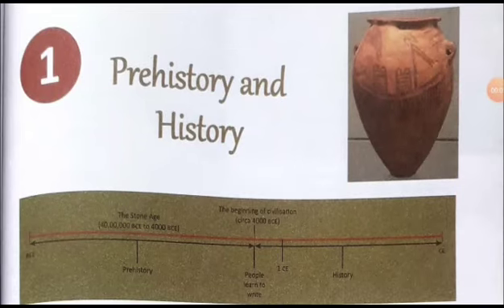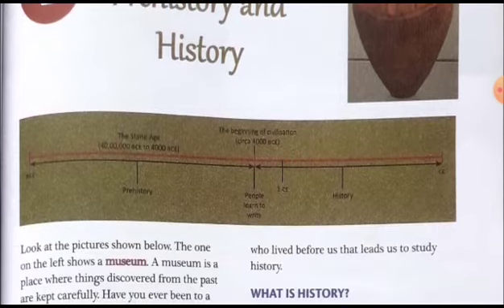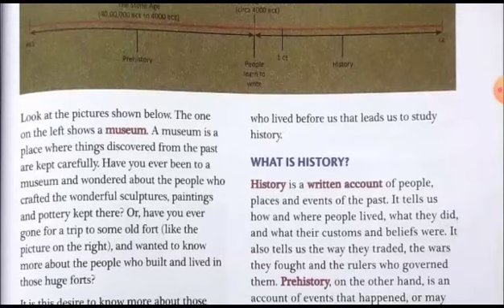Dear students, today we are going to discuss again sixth class history chapter 1, prehistory and history. We shall begin from the very beginning, and this video will be helpful especially for those students who don't still have books. We shall start from the very beginning by reading the text and its explanation.